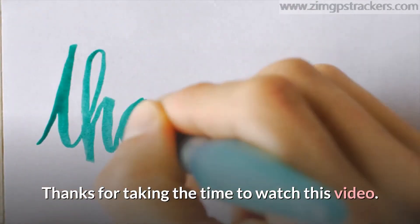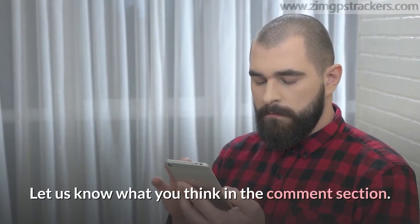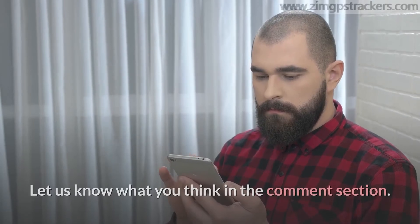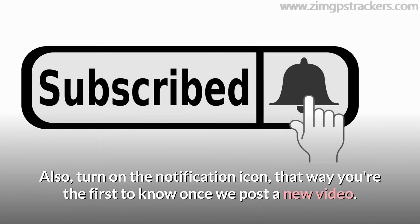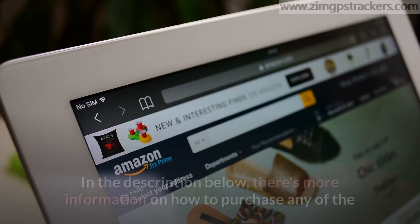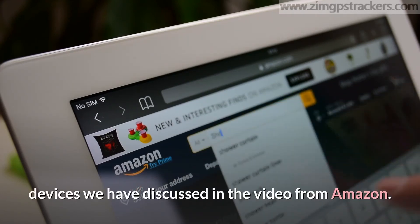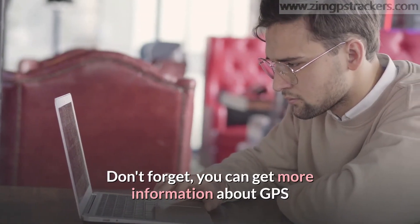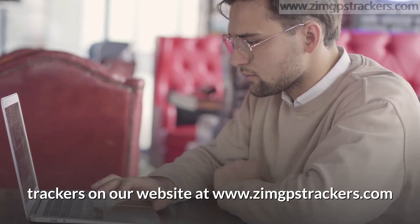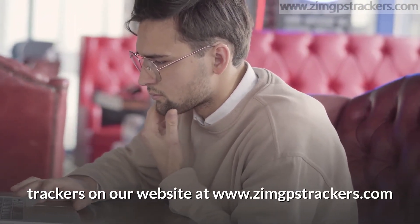Thanks for taking the time to watch this video. We hope you have found it informative. Let us know what you think in the comment section. Kindly click the subscribe button and turn on the notification icon — that way you're the first to know once we post a new video. In the description below, there's more information on how to purchase any of the devices we discussed from Amazon. You can also get more information about GPS trackers on our website at www.zimgpstrackers.com. Thank you so much for watching.